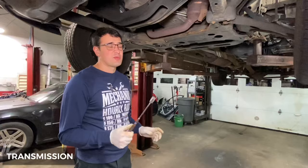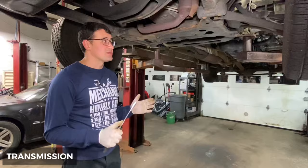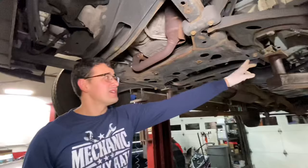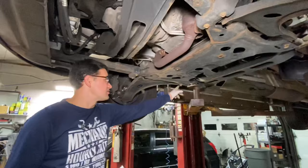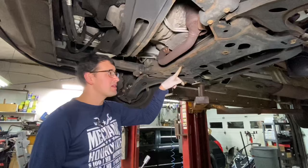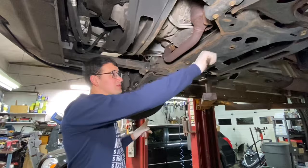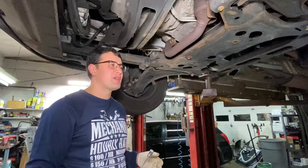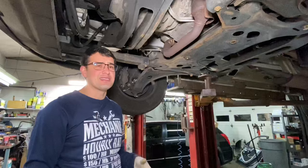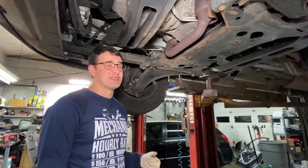The biggest problem with transmission work isn't the transmission's reliability — it's that you usually have to replace tons of suspension parts during transmission replacement. To lower the suspension and remove the transmission, all the subframe bolts need to be unscrewed, which in a salty area is nearly impossible. You end up destroying control arms, rack and pinion bolts, and stabilizer bars. We've even had to call junkyards for used control arms, and they'd promise delivery the next day but then need more time — it's a horrible job on this car in salty areas.